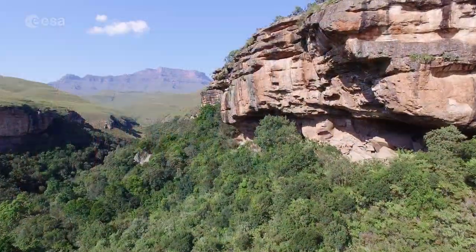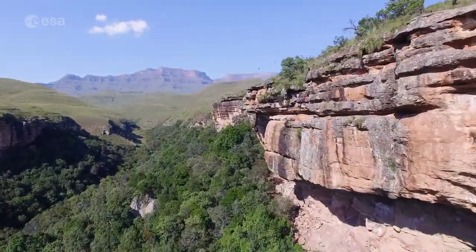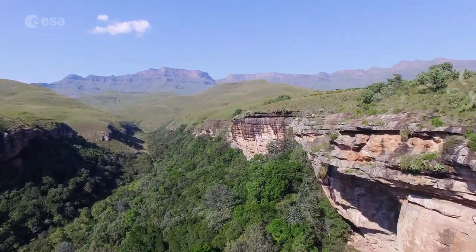Today, we explore Northwest Lesotho, a small landlocked country surrounded entirely by South Africa. Welcome to Earth from Space.